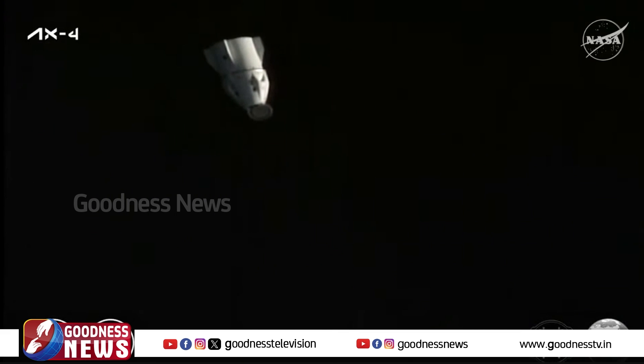We just had confirmation that the second departure burn, known as Depart Burn 1, has completed and was executed as expected. The crew is now going to start doffing, or removing, their spacesuits and getting settled in for their 22-and-a-half hour journey back to Earth, with splashdown targeted for tomorrow morning, July 15th, off the coast of California.